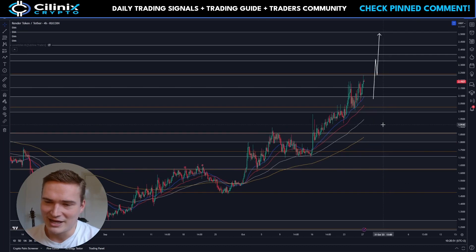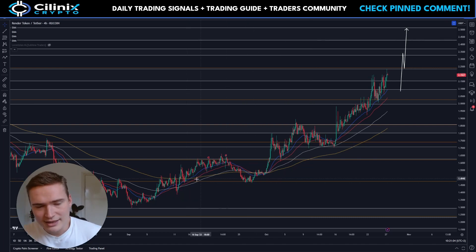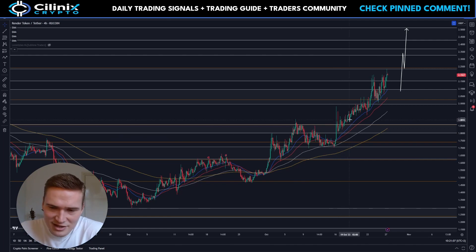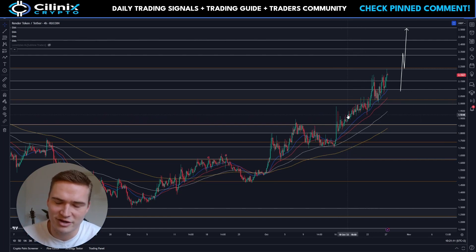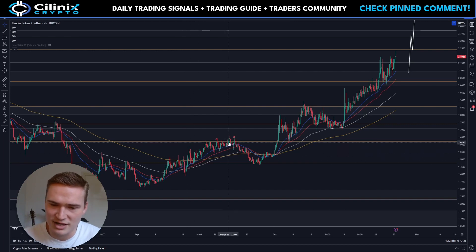Render has been on my radar since this bullish momentum at the start of September. First of all, Render is a great project — it has a long future and real utility. But I do think that this price action is a little bit shady. This has to be done by some sort of high-frequency trading algorithm — this is not normal price action, and it's very comparable to previous price action as well. It just seems like Render is manipulated a lot.